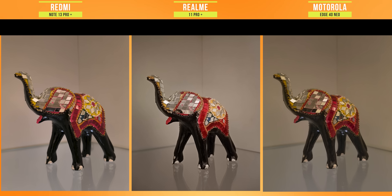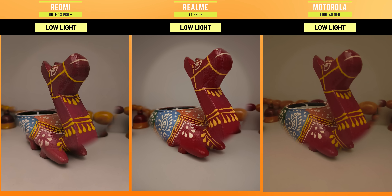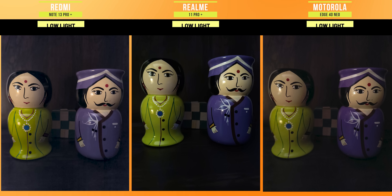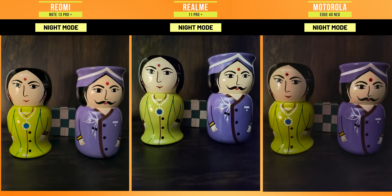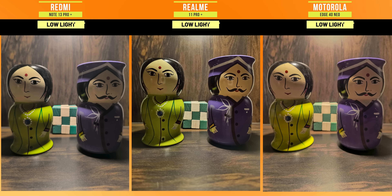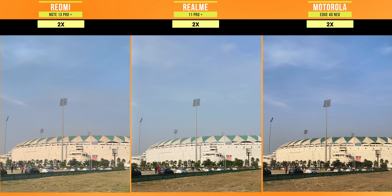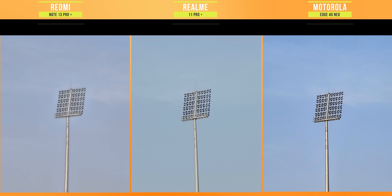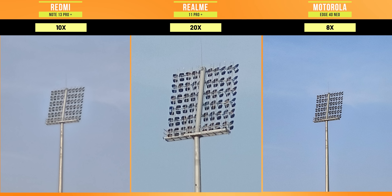Here we have a zoom test. The lowest zooming range is in Moto at 8x, followed by Redmi at 10x and Realme at 20x. The best zooming result you have to see is in Realme. In 4K, you can take lossless zoom. Because of the 200MP sensor in Redmi, zooming is capable, but better zooming ability you have to see in Realme.